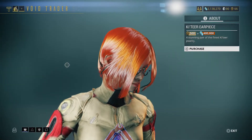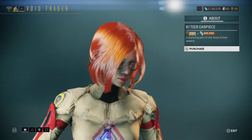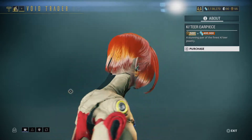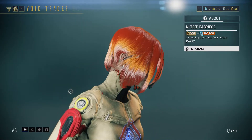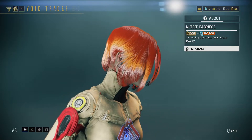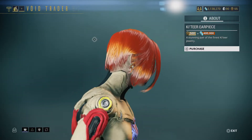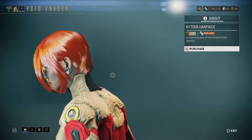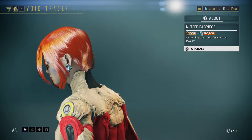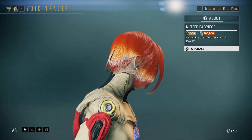Next is the Katir Earpiece. Also, I notice they changed how the operator's hair works — it looks all shiny and flowing now, completely different from before. It used to get in the way of the ear but now it flows nicely. For 500 ducats and 400,000 credits you can get earrings — two of them, one for each ear.